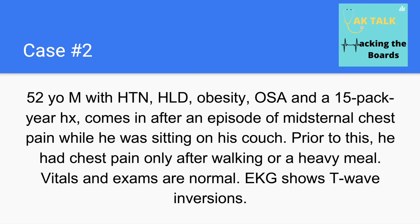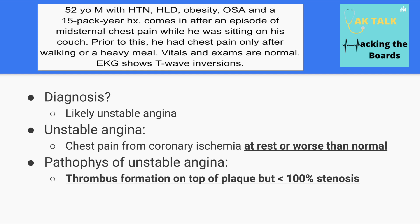The next case is a 52-year-old male with hypertension, hyperlipidemia, obesity, obstructive sleep apnea, and a 15 pack-year smoking history, coming in after an episode of midsternal chest pain while sitting on his couch. Prior to this, he had chest pain only after walking or eating a heavy meal. Vitals and exam are normal, and EKG shows T-wave inversions. This is unstable angina — defined as chest pain due to coronary ischemia at rest or severely increased chest pain from baseline.